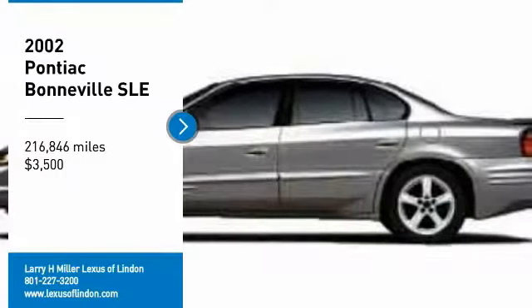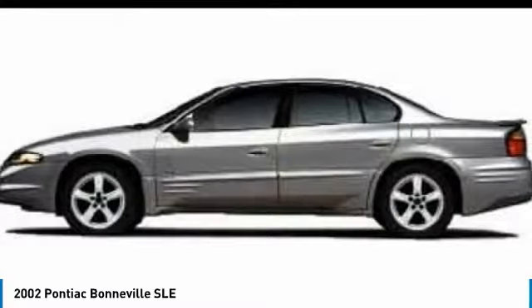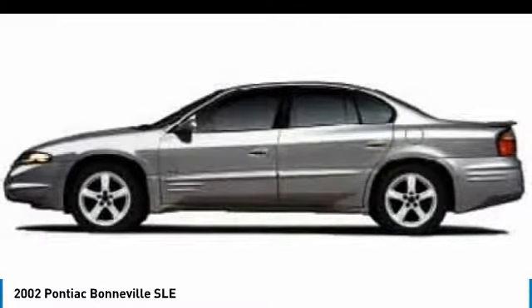Looking for the right vehicle? Check out the 2002 Bonneville. Pontiac's Bonneville is an eye-catcher — aggressive, distinctive, even slightly overstated.